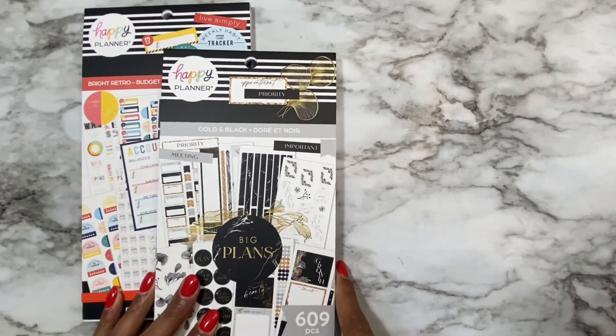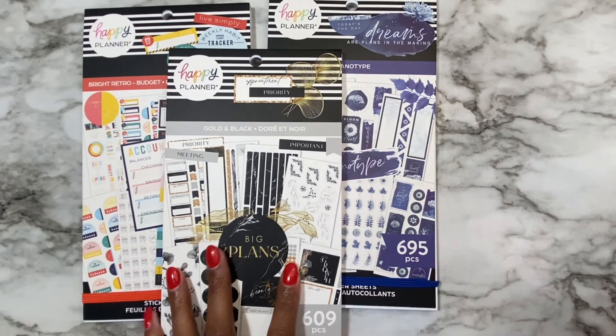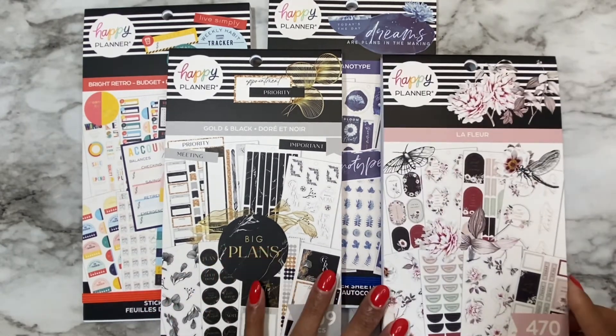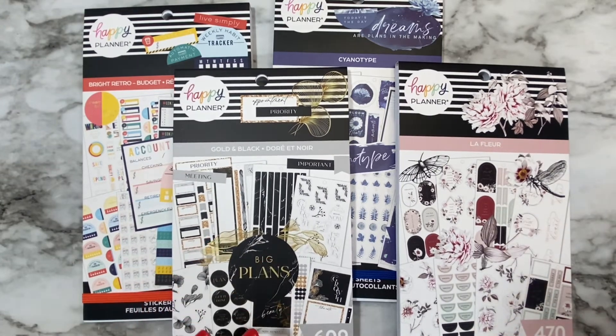I will have another video uploaded that has the other batch of sticker books that I purchased, and I got those from Michaels.